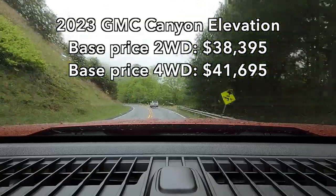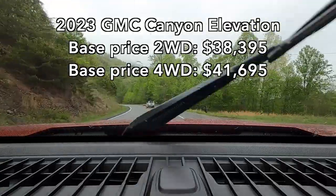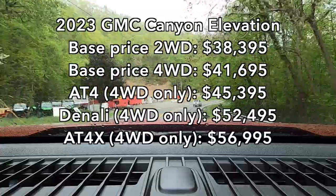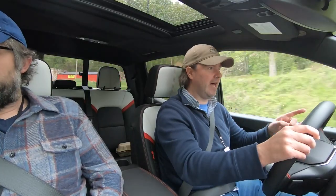I'll put the base price of the GMC Canyon on screen so you can check that out. The base trim is called the Elevation, and from there you go up quite a bit until you get to this AT4X trim. This is not a cheap truck, but bear in mind, it is a very capable truck.